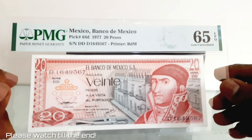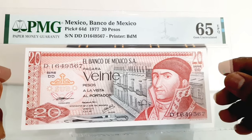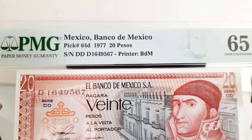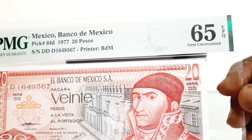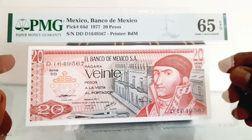This is the 20 pesos banknote of Mexico, graded by PMG as Gem Uncirculated 65 EPQ — Exceptional Paper Quality. The 20 pesos banknote was issued in 1977 by the Banco de Mexico, as part of the 1972–1977 4th issue series.